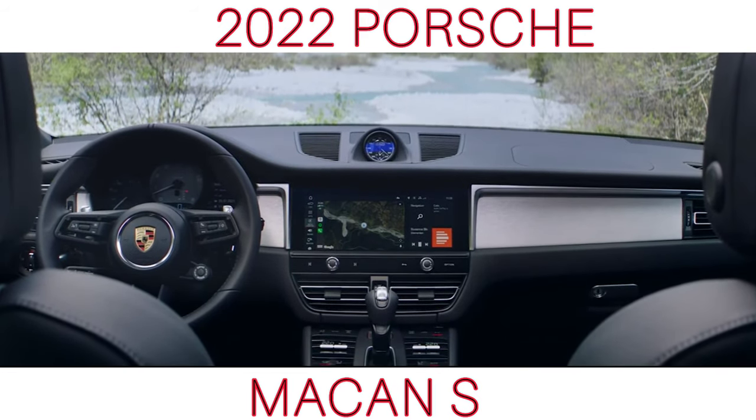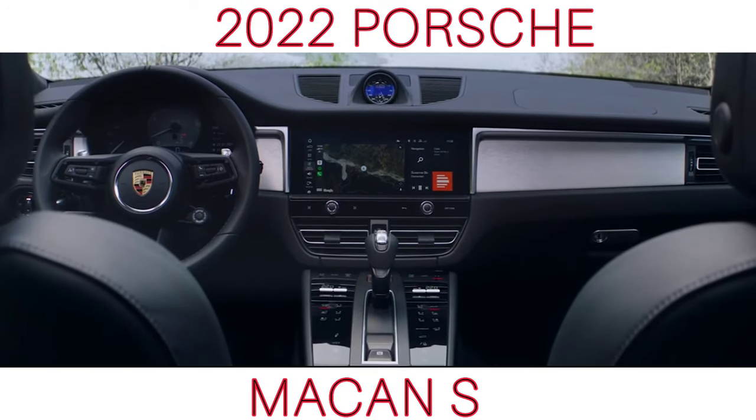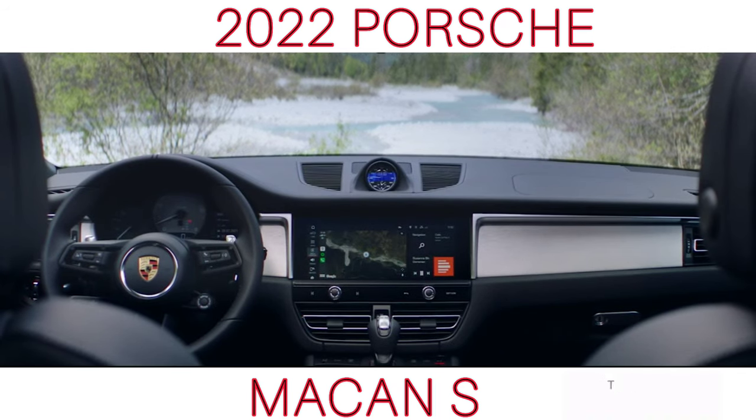The larger wheels are also a key new feature and there are seven new wheel designs available. The Macan has 19-inch alloy wheels, the Macan S has 20-inch and the Macan GTS has 21-inch as standard.